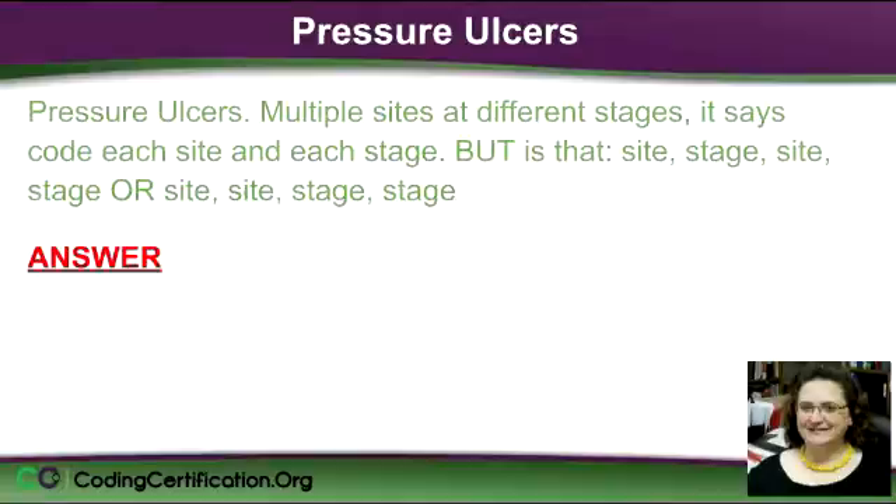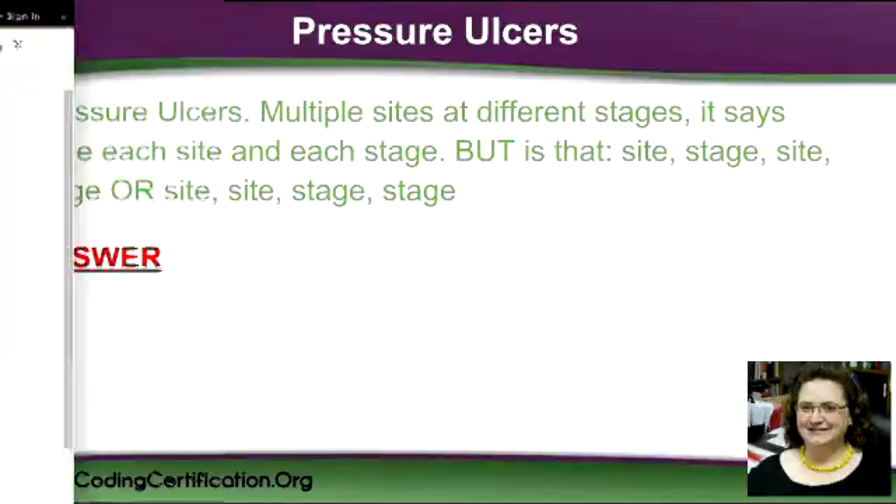Pressure ulcers — these are fun, not quite as much fun as neoplasms. Most people that start out in the medical field, when they're young, they end up working in nursing homes — now called skilled facilities. Pressure ulcers are kind of the bane of the healthcare profession because they're very hard to treat and prevent.